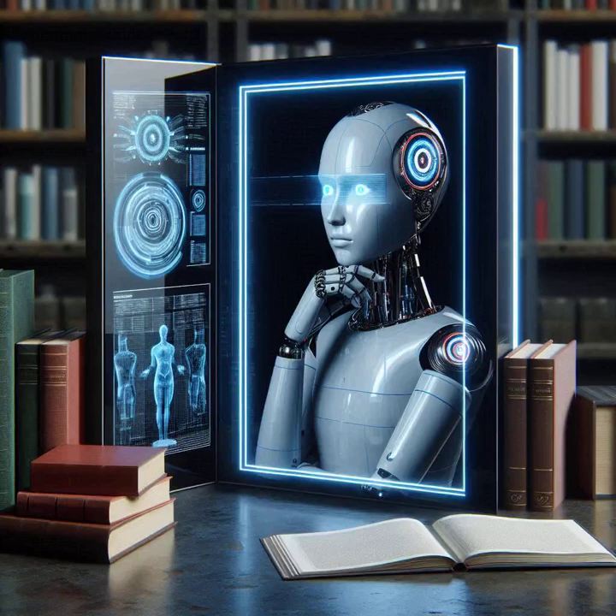So instead of relying on intuition or gut feelings, it's forced to think things through systematically. That's the challenge and the beauty of metacognitive prompt engineering. We're essentially trying to bridge the gap between human and artificial intelligence, taking the best of both worlds. We want AI that's capable of human-like flexibility and nuance, but also grounded in logic and transparency — the ability to process information like a supercomputer, but also to think critically and ethically like a human philosopher.